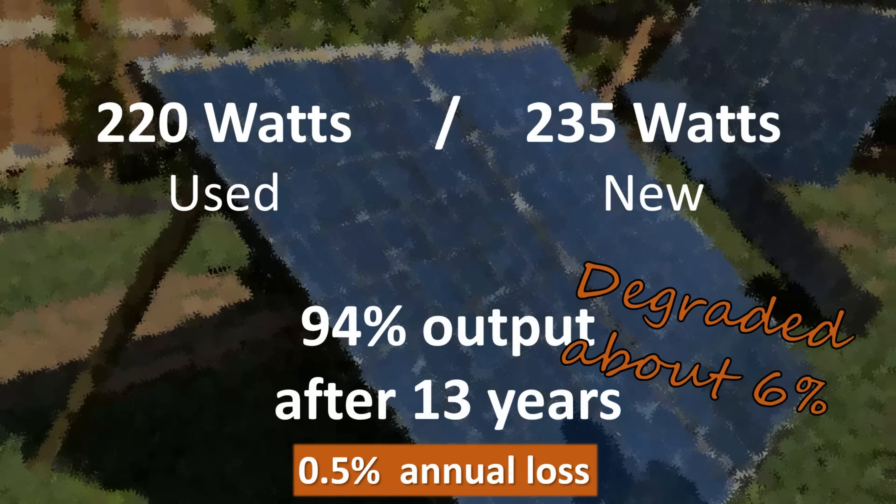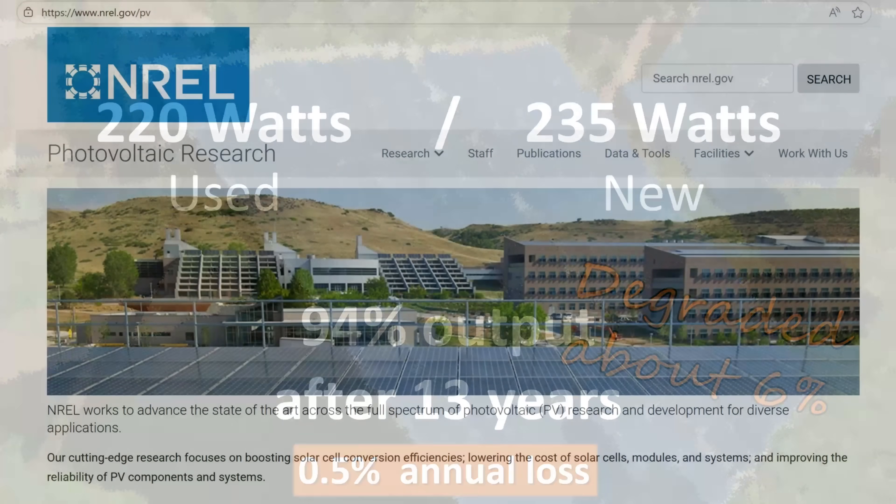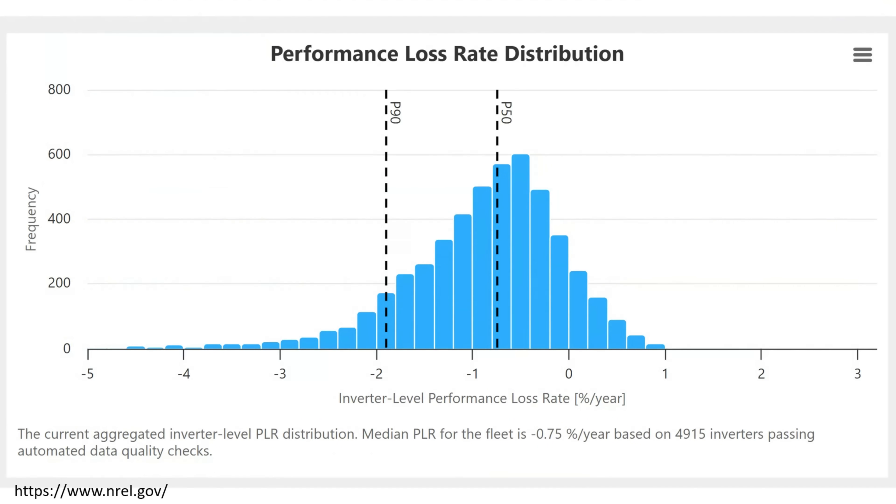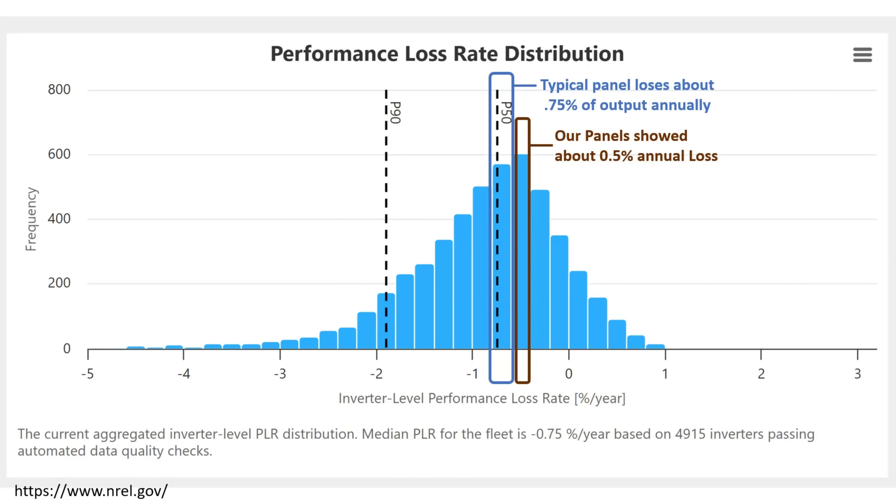Let's see how that compares to national statistics on solar panel degradation. According to the NREL — the National Renewable Energy Lab — the typical solar panel loses about 0.75% of output annually. The P90 line on their chart means 90% of panels can be expected to lose at that rate or better, so 90% of panels will lose less than 2% of output annually. Our panels showed about a 0.5% annual loss — slightly better than average, but still well within the distribution.